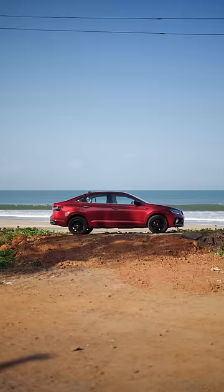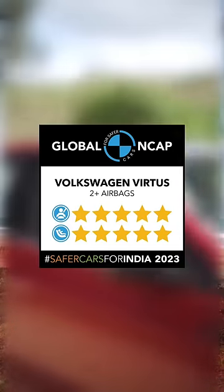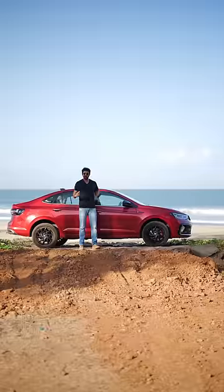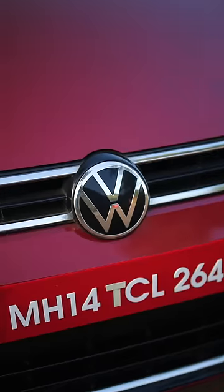This is the Volkswagen Virtus, which is the safest car in the segment, having received a 5-star rating from Global NCAP for both adult and child occupants. But what makes this car so safe? At the core is the platform — the MQB A0 IN — which is very robust.